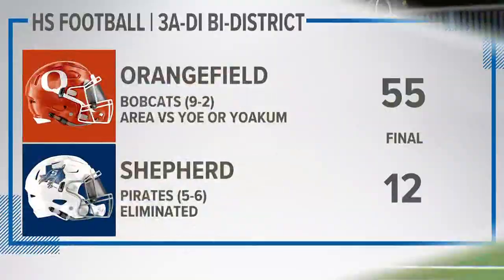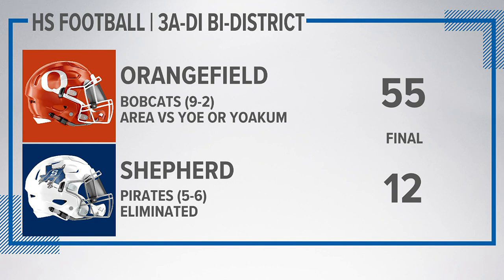They hammer Shepard, your final 55-12. They're going to play the winner out of Cameron Yoakum and Yoakam in the area round.